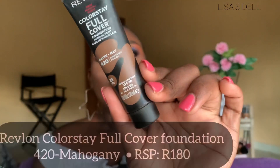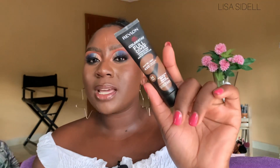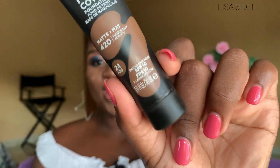First up, I've got the Revlon ColorStay Full Cover Foundation in the shade 420 Mahogany. I absolutely love this foundation. It says here that this foundation is full coverage — which it is — it's very lightweight, non-cakey, a comfort wear, matte finish, and a 24-hour wear foundation. I'm not usually a full coverage foundation girl, but I absolutely love this one. If you've got spots or anything like that, you won't have to worry — this truly is a full coverage foundation and it's actually my perfect shade.